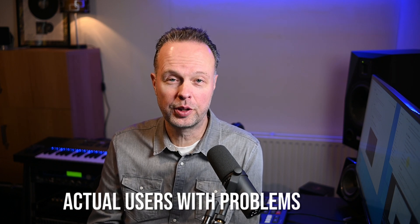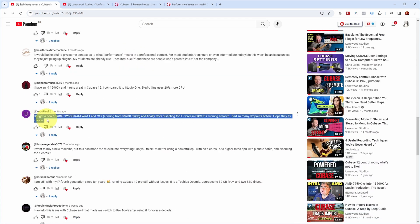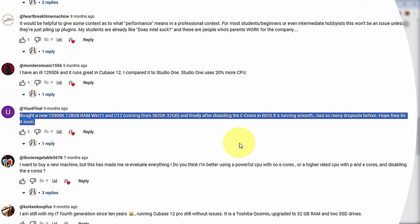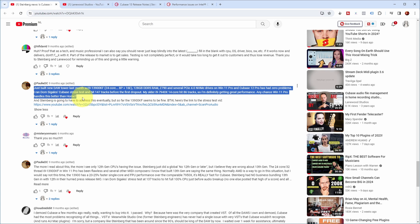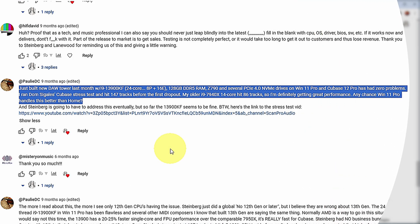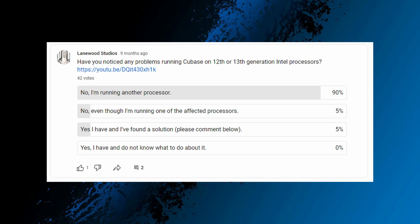Furthermore, it seemed to be quite an elusive problem looking at the comments on that video. A lot of people commented, and some were experiencing the problem while others weren't. For example, one user bought a 13th generation processor and used one of the published workarounds to get his system working smoothly, where it wasn't working smoothly before. On the other hand, another user who built a new DAW PC with a 13th generation Intel processor was getting great performance with Dom C. Gallus' Cubase stress test — so no problem at all for him. I also ran a poll on my YouTube community channel: overall 90% of people were running a different processor, 5% were running one of the affected processors with no problems, and another 5% ran into the problem but found a solution. Fortunately, 0% were confronted with an unsolvable issue.